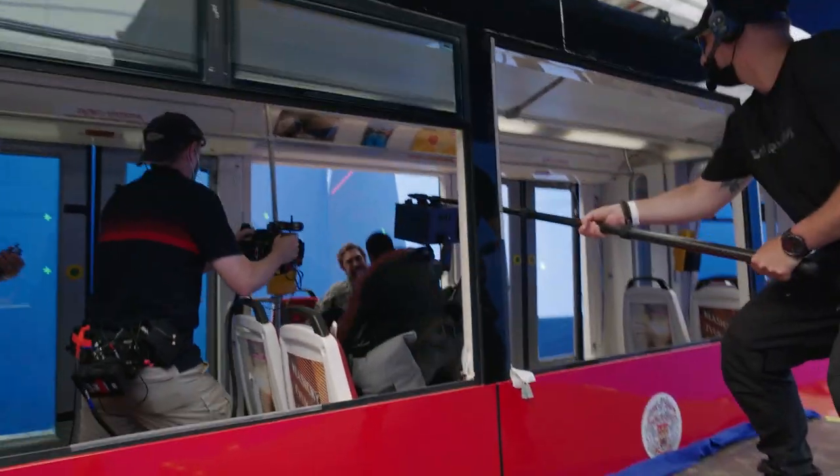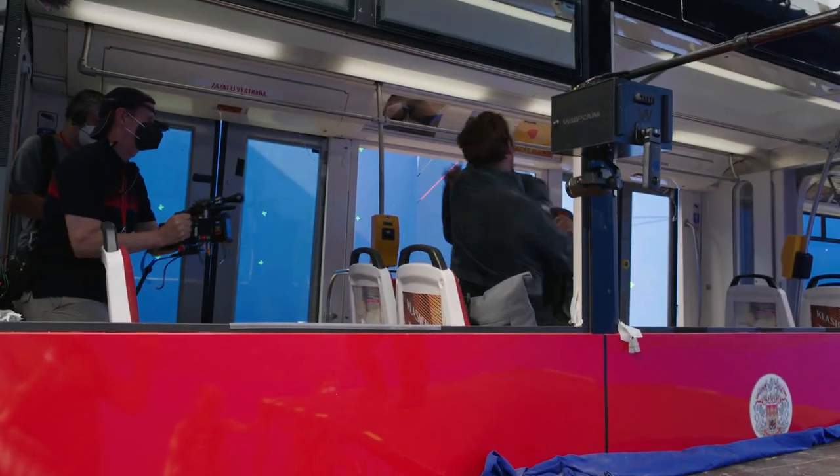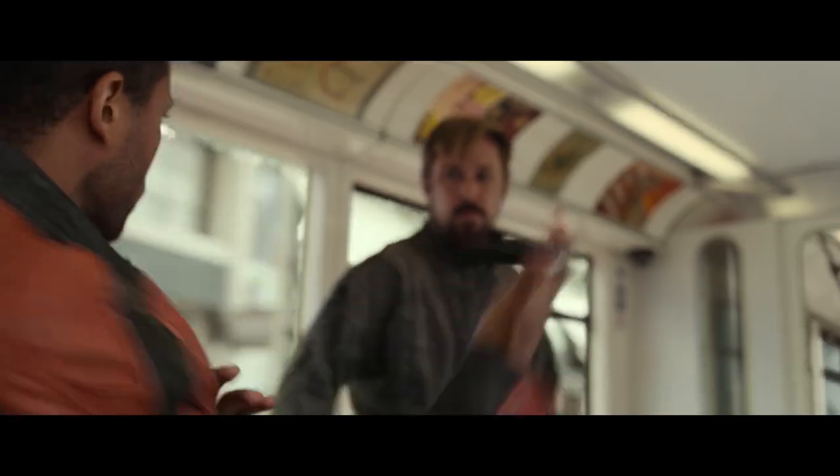There's a camera we're using called a pogo cam, which is basically a camera at the end of a long stick, with a boom operator holding the stick and someone with a remote head operating the camera. We used that quite a bit on the tram because it was very narrow, and it allows you to get to angles that you normally couldn't get to with a human operator. It adds a really visceral, dynamic quality.